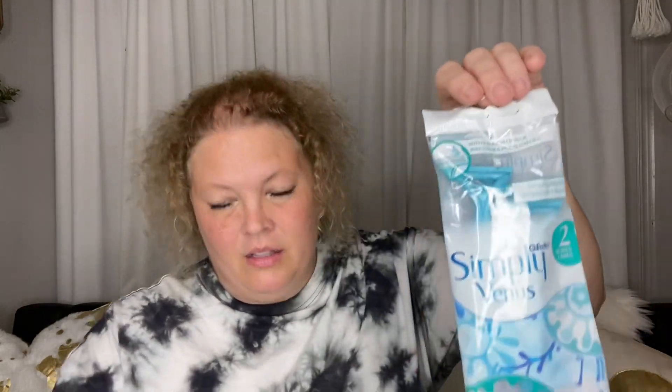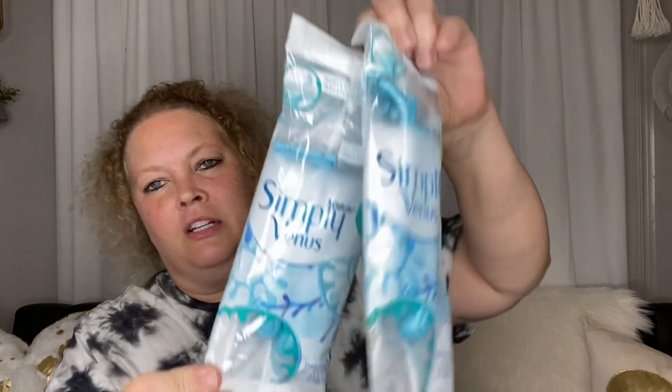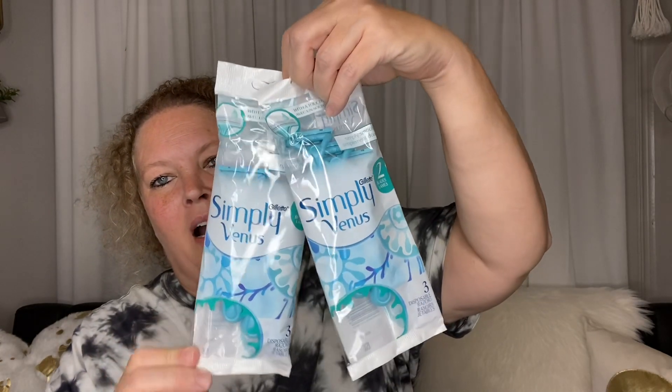Next, these seemed new to me — I don't think I've seen these before. These are Simply Venus by Gillette; they are two-blade razors. I picked up two packs to go in my eraser bin in the bathroom.